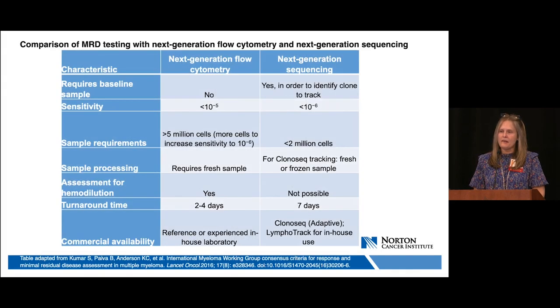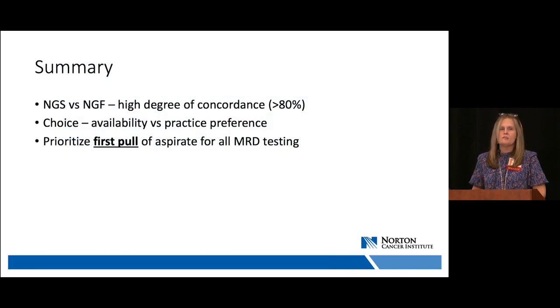A comparison table highlights key points: next-generation flow requires no diagnostic or baseline sample; both methods show very high sensitivity for detecting MRD; flow requires more cells than NGS and requires a fresh sample, while NGS may be fresh or frozen; flow can assess for hemodilution; and flow has a much faster turnaround time and may be more readily available. The key takeaway is that NGS and next-generation flow have a high degree of concordance — the choice largely comes down to availability and institutional preference. Always prioritize the first pool of bone marrow aspirate regardless of method, as subsequent specimens are subject to hemodilution.